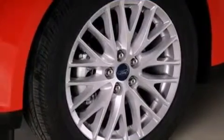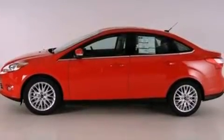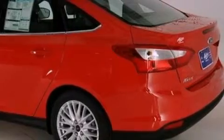Its top features include air conditioning with automatic climate control, full power accessories, a rear window defroster, a six-speaker audio system, and a leather-wrapped steering wheel.